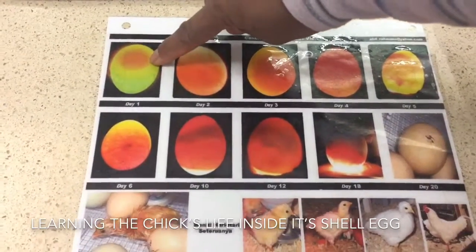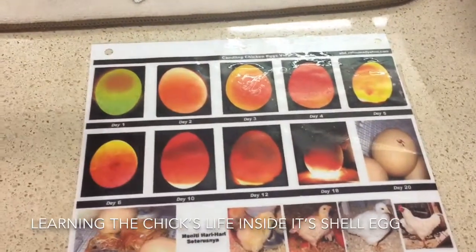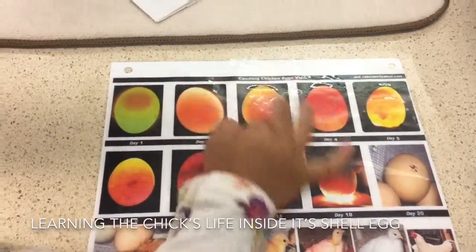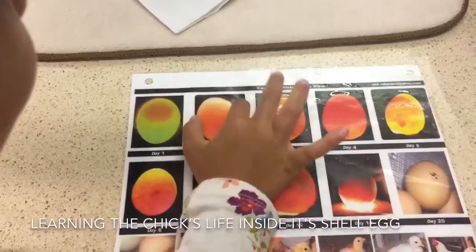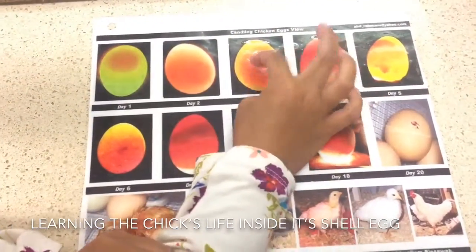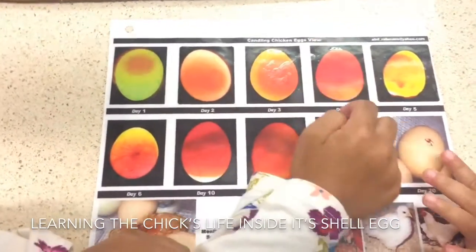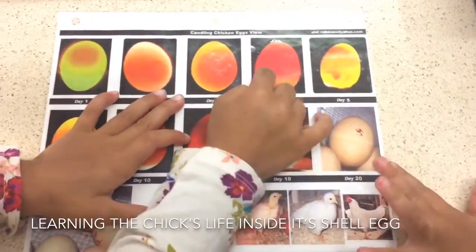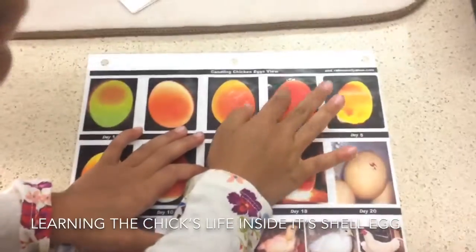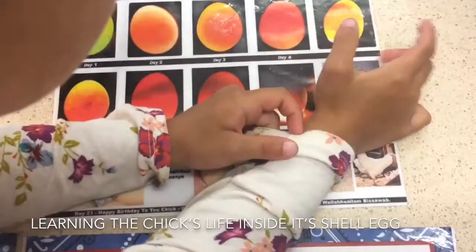This is day one. It looks like yellowish and something orange inside. And then the second day, it's all orange and a little white. And then the third day, it's orange and yellow. And the fourth day, it's an extremely cool red and oranges.